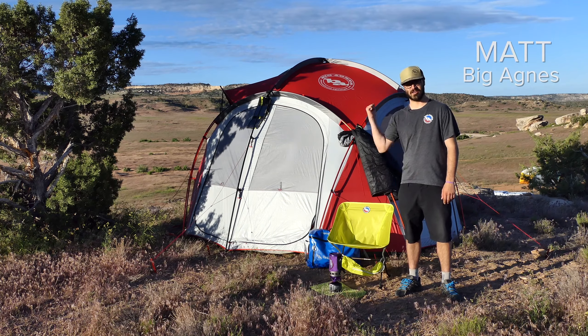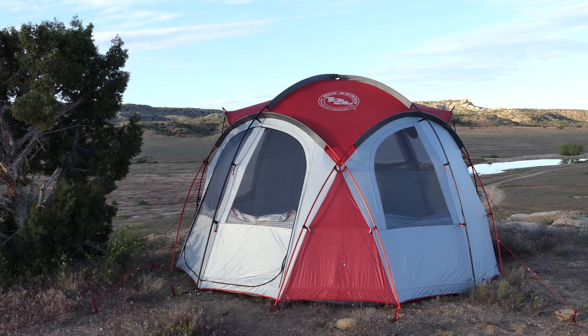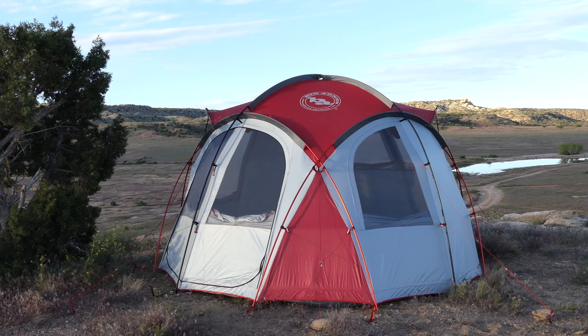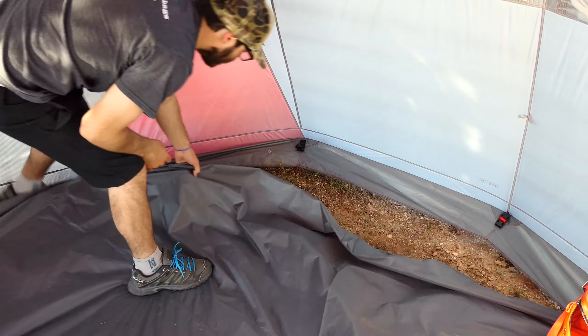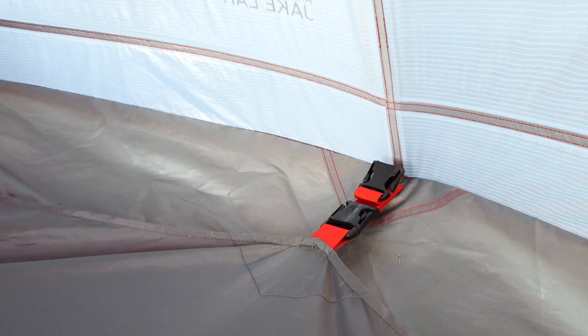Hi, I'm Matt and I'm here to tell you about the Guard Station 8. This is Base Camp, Big Agnes style. Our Guard Station 8 is a dome style expedition shelter meant to thrive in any condition. There are so many details and features that set this tent apart from the others, but the most important are what make it burly enough to withstand even the most extreme high altitude, high alpine conditions.